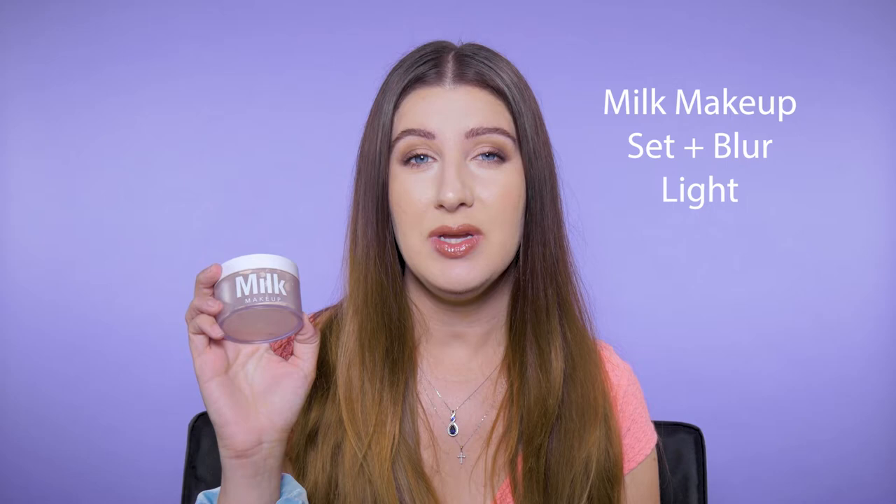Translucent powder can also come in different shades like light, medium, and dark — just like this one, this Milk Cosmetics Set and Blur that I have in light. But for someone as fair as myself, even this is actually too dark to set under my eyes. If I set this after my concealer, it actually makes my concealer darker.